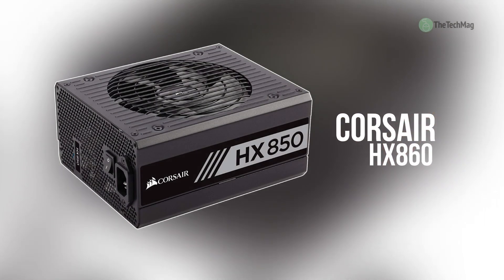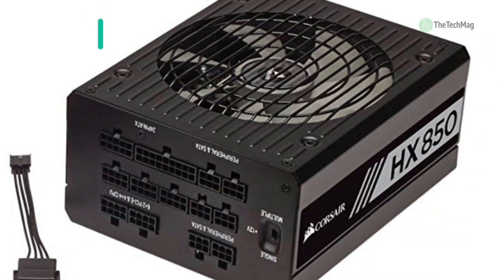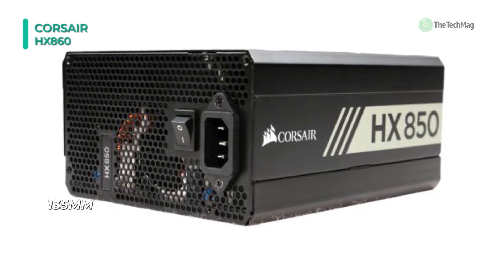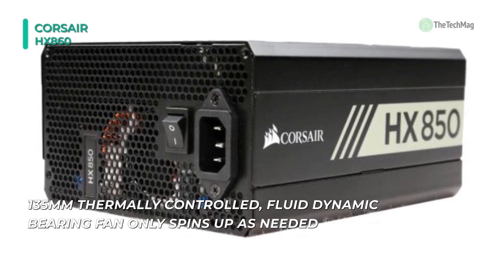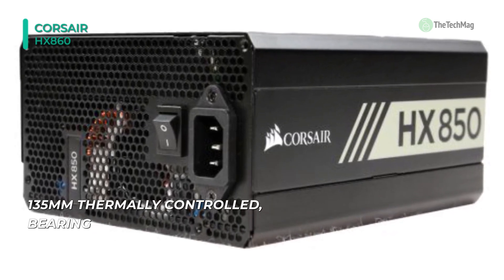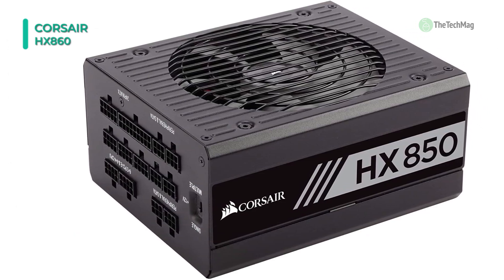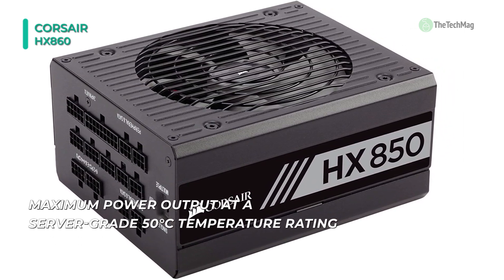Let's begin our list with the Corsair HX860. Equipped with a 105 degrees Celsius capacitor, it is designed for high-performance PCs where reliability is essential. The 80 Plus Platinum efficiency reduces excess heat, and together with 0 RPM fan mode technology, gives you virtually silent operation. With Corsair Link digital support, you can monitor power supply performance, toggle between single rail and multi rail modes, and control fan speed directly from your desktop.